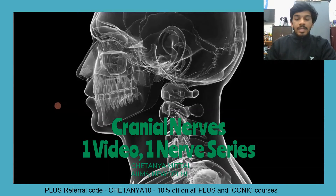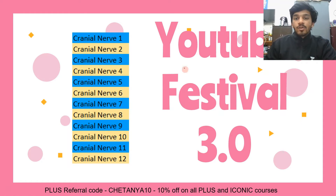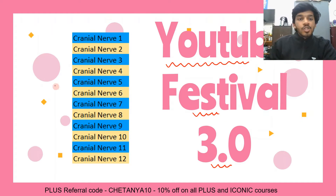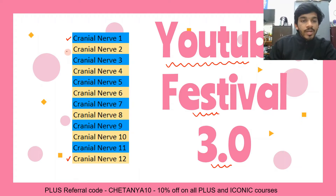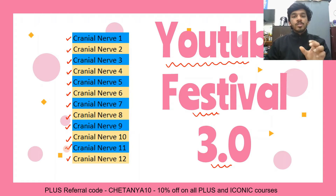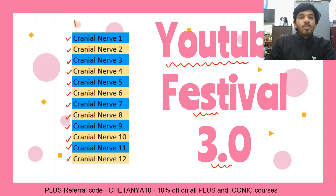What is going to happen in this series is that it's part of today's YouTube festival 3.0. I have made a short video on all the cranial nerves, starting right from cranial nerve number 1 to cranial nerve number 12. At the end, I have also included certain high-yield facts and a general orientation of the cranial nerve. Trust me, there is nothing more high-yield in anatomy compared to these cranial nerves.